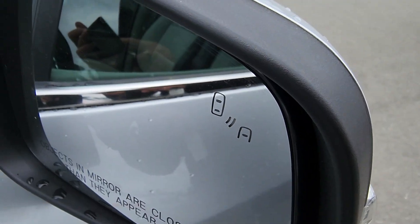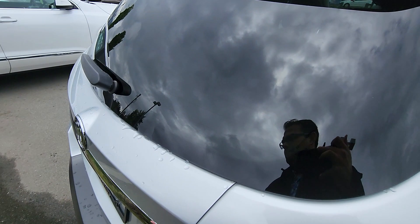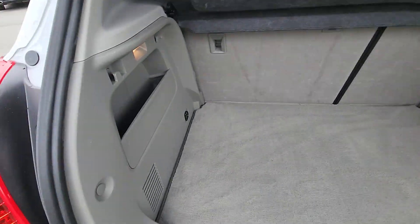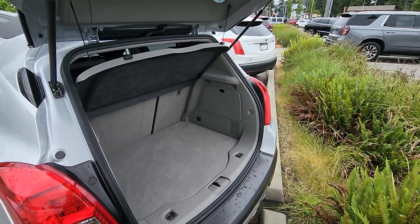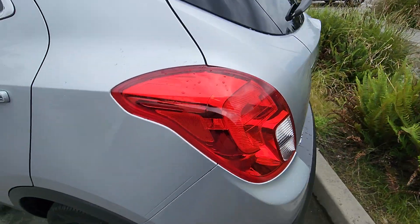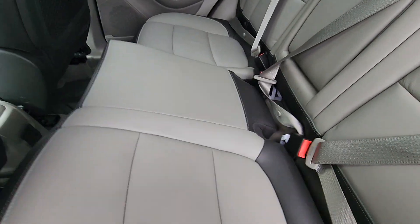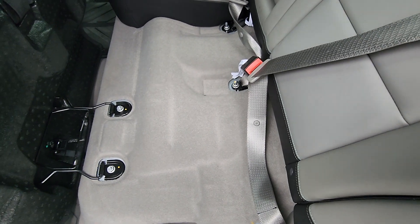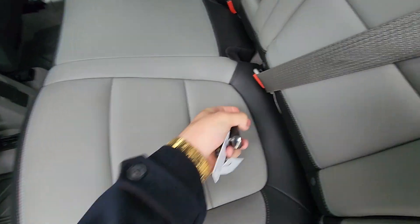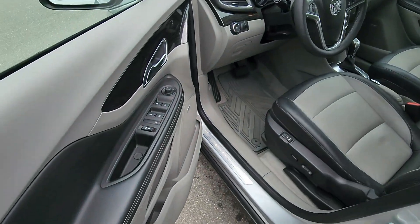You've got your blind spot monitor, so if someone's in your blind spot that's going to light up amber. Good amount of space — again, exact same amount of space as the Trax. You've got your cargo cover there as well, backup camera, leather seating surfaces so easy to keep clean. And you just pull up here, the seats will flip up allowing you to fold the rear completely flat.